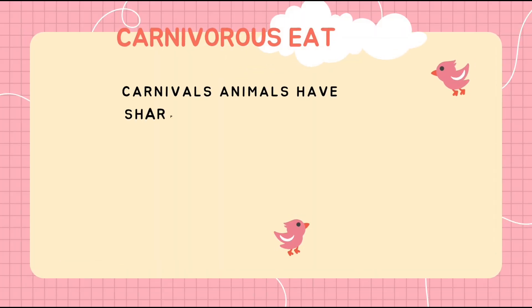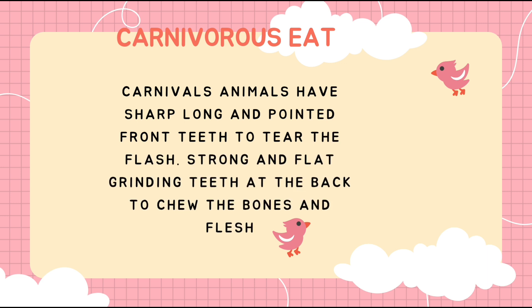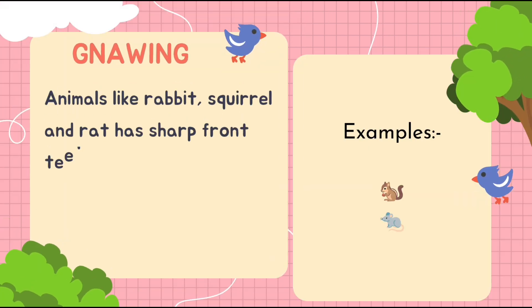How do carnivores eat? Carnivore animals have sharp, long, and pointed front teeth to tear flesh, and strong flat grinding teeth to help them chew bones and flesh.